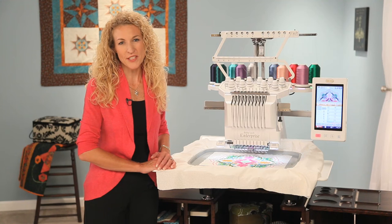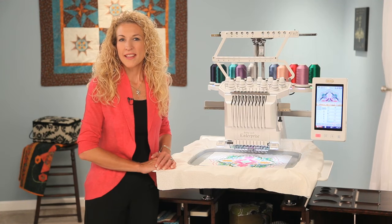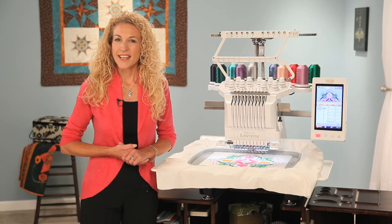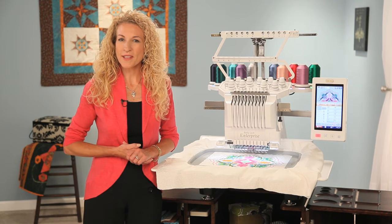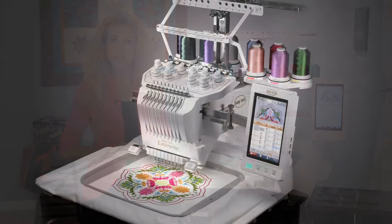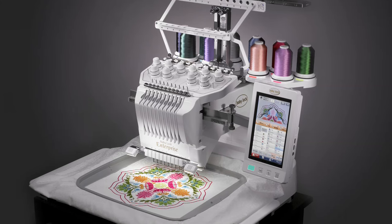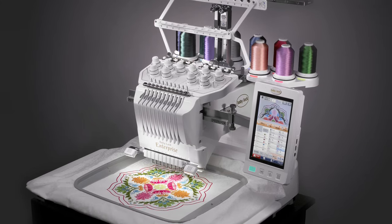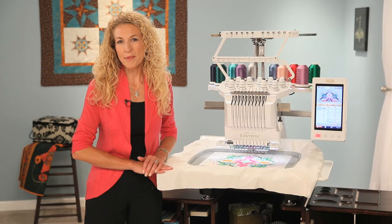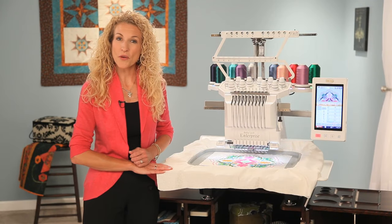Embroidery is more than a business venture — it's a creative adventure. And with the right tools, these days almost anything is possible. Hi, I'm Pam Masche, National Ambassador for Baby Lock Education. Today I'd like to share with you some of the features of the Baby Lock Enterprise Embroidery Machine. Whether you're passionate about embroidery or you're ready to launch your own embroidery business, the new Baby Lock Enterprise is the right tool to help you achieve your goals.